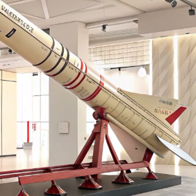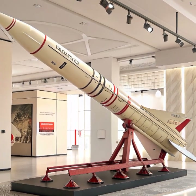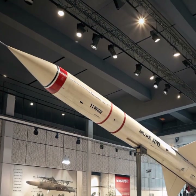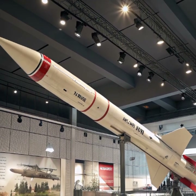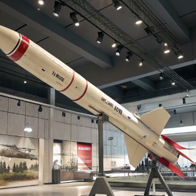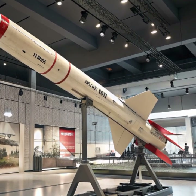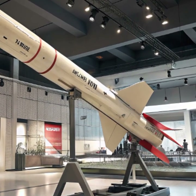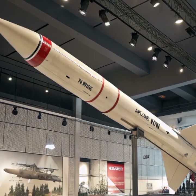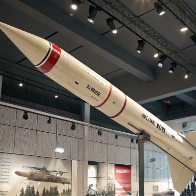The 2026 MIM-104 Patriot missile — the MIM-104 Patriot is a surface-to-air missile system developed to protect against aircraft, cruise missiles, and ballistic missile threats. It has been a key component of many nations' air defense networks for decades, but the 2026 version brings a whole new level of sophistication. Designed by Raytheon and Lockheed Martin for the United States, the Patriot system is deployed across numerous allied nations.